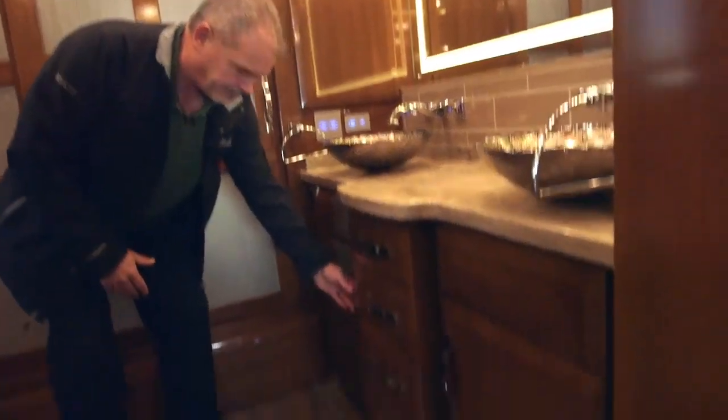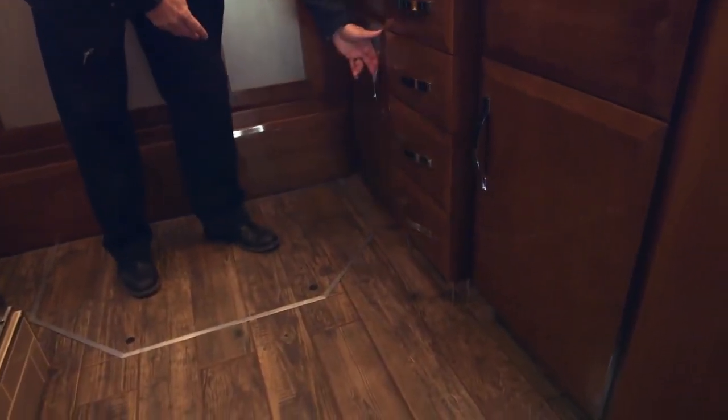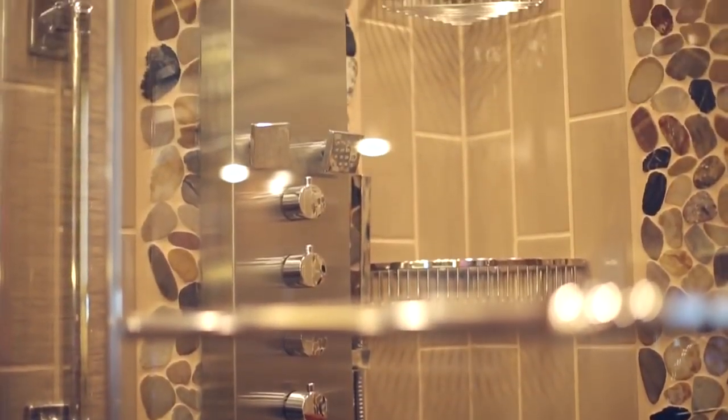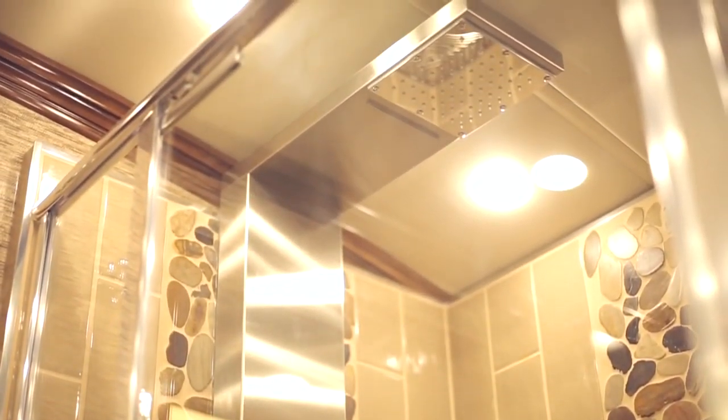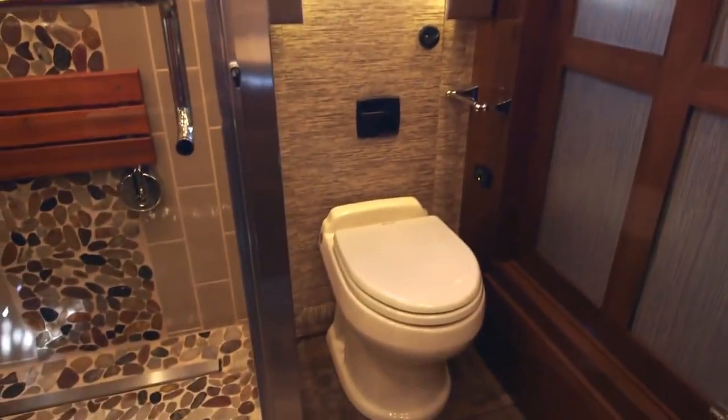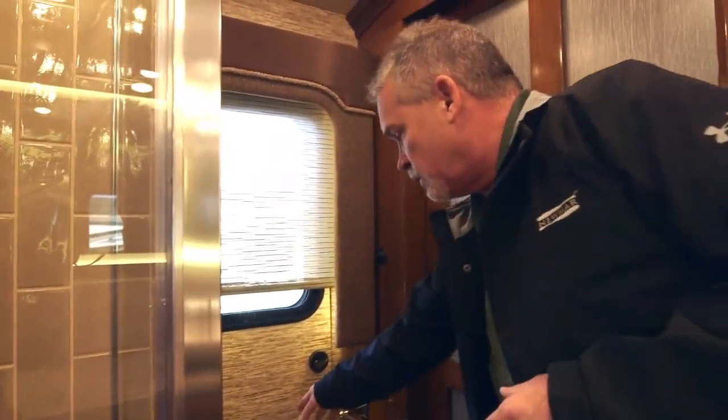Stepping into the rear bathroom area — a completely different configuration this year. You'll still have your double sinks with a lot of storage underneath. Anytime you open a deep cabinet, the LED lights come on automatically. There are accent lights on the floor that come on when you walk in. You've got a huge wardrobe all the way across the back of the coach and a large residential design shower with the Fresca shower system — massage jets for your feet, face, and head. The egress door is dressed up much nicer this year — you can hardly tell it's there except for the lock and handle.